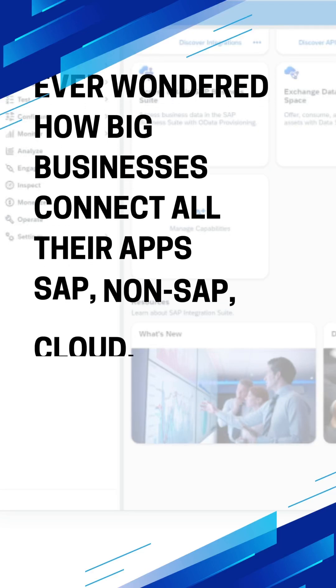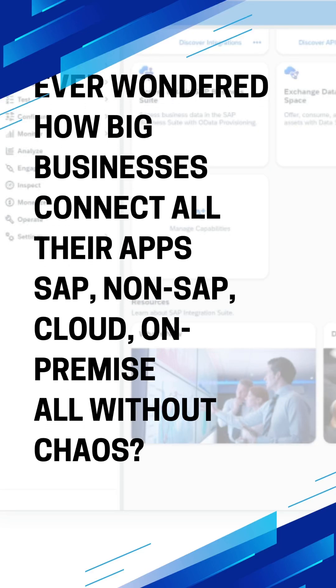Ever wondered how big businesses connect all their apps? SAP, non-SAP, cloud, on-premise.